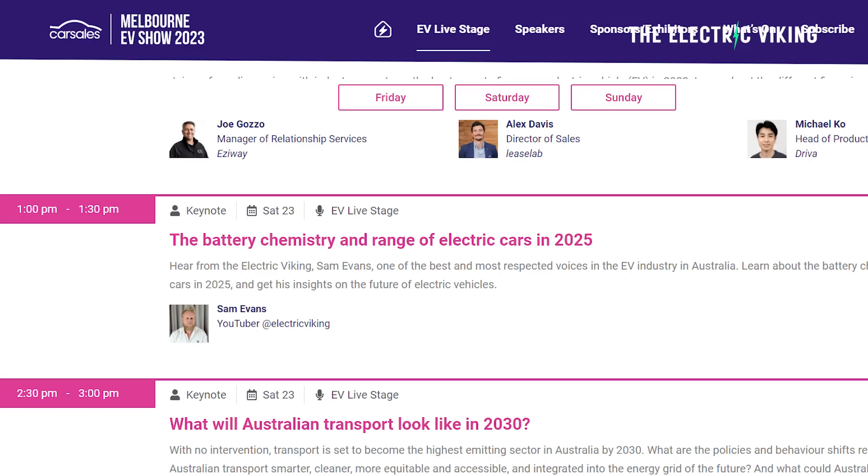We'd love to see as many of you as possible this Saturday at The Electric Car Show in Melbourne. It'll be the biggest electric car show in Australian history. Australia hasn't had a motor show for many years, but we've just had a big EV show in Sydney — Fully Charged — and now we're having an even bigger EV show in Melbourne. I should have a few more free tickets; I've already given out over 100. Email me at contact@theelectricviking.com and I should be able to get those to you before the event on Saturday.